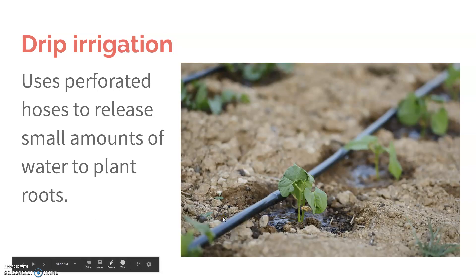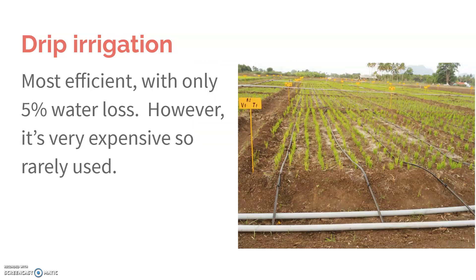Drip irrigation is the best. It uses little perforated hoses that run along the crops, and it just has a tiny little drip, drip, drip on the plant. It's much more efficient — most of the water given to the plant actually gets used. It's great, but it's really, really expensive, so it's rarely used, unfortunately.